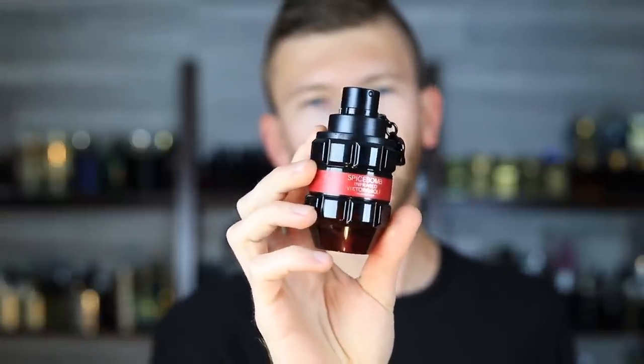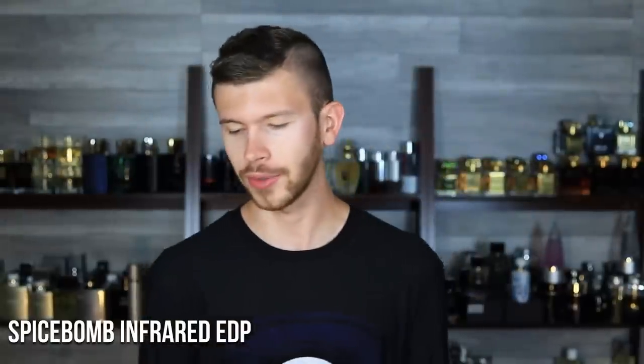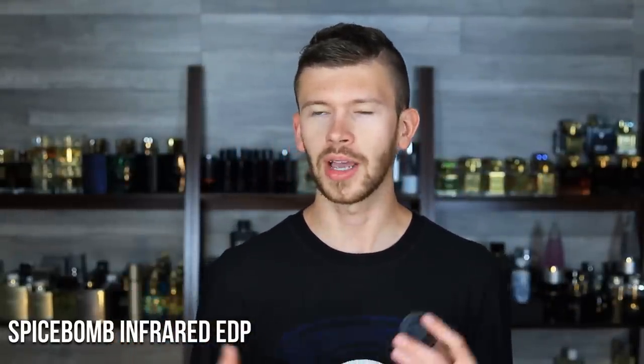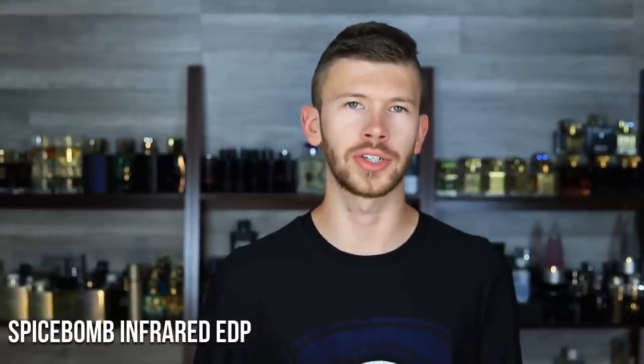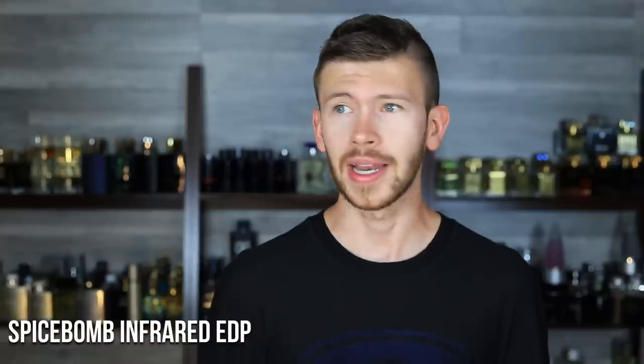Next up is the new kid on the block — Spicebomb Infrared Eau de Parfum. This is 50 ml; it was all they had available and I probably would have sprung for the 90, but that wasn't an option. Realistically after getting this in and checking it out, this is going to be enough. It's all about the leather, resins, cinnamon, and pink pepper. It takes the tobacco away and bumps up the resins and leather to give you a different type of smokiness. It's still very sweet and spicy — a unique take on this whole DNA which I really respect, and it's very strong as well.